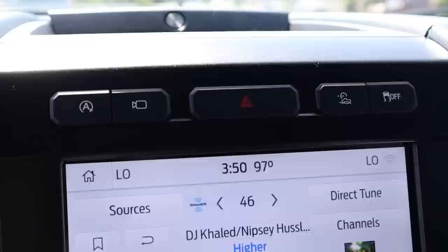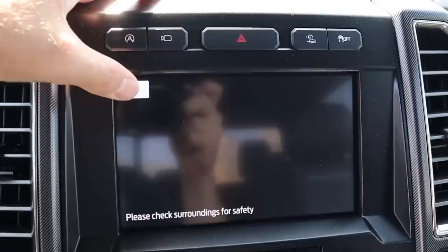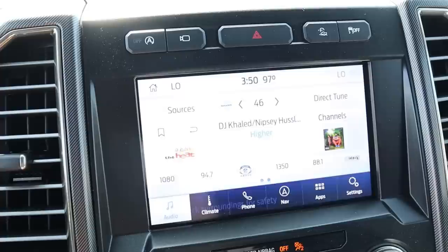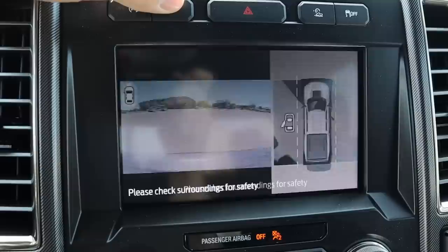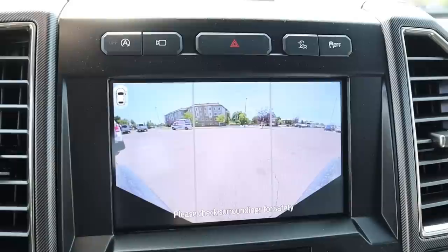The infotainment area has auto stop-start, a camera button, hazard lights, off-road cruise control, and stability control. In reverse, the camera pops up and the trajectory lines turn with the steering wheel. There's a zoom function and a 360-degree view. There's also a front camera that helps with off-road driving. One disappointing thing: the older Raptor had trajectory lines for the front camera and the new one doesn't.